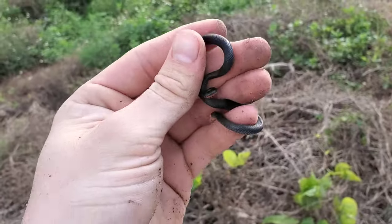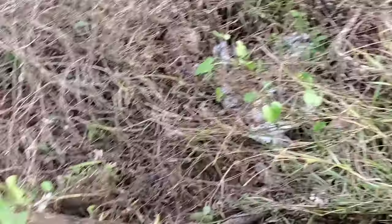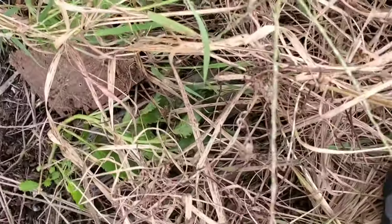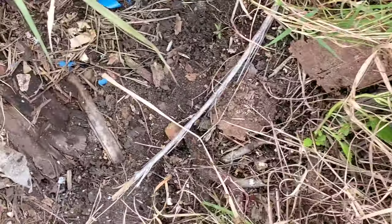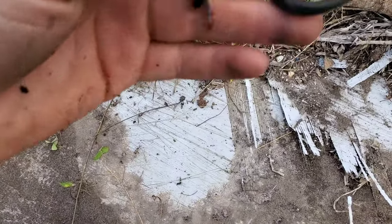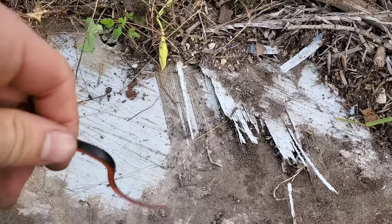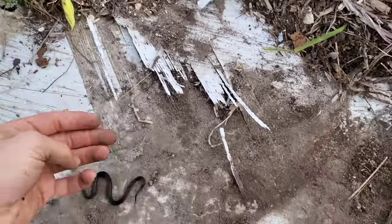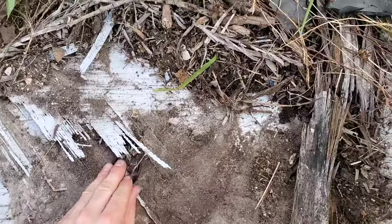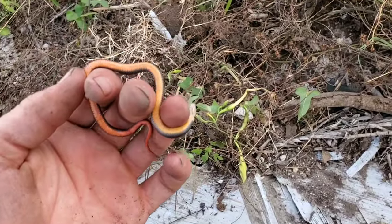Absolute beaut — you can see it's using that tail as a defense mechanism, showing that bright coloration as aposematic warning. First snake of the trip — or I guess third snake technically, including those blind snakes. Look at you, don't get away — I want a photograph. Yeah, that's the prettiest ring neck I've ever found. Gorgeous.